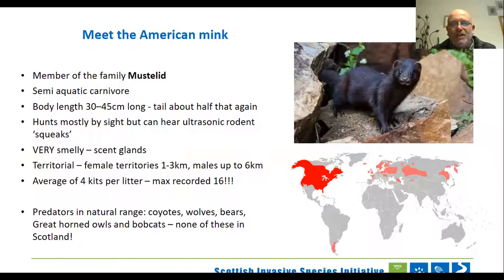Meet the mink — a little bit of history on what the animal is about. It's a mustelid, a semi-aquatic carnivore happy in and out of the water. For those that haven't seen one before, they're 45 centimetres long plus tail about half again, often dark brown sometimes with a little white bib under the chin. They hunt mostly by sight but can also hear squeaks and squeals of rodents and use those as targets. They smell — if you've had the misfortune to be close enough to one, you'll probably realise it's a good idea not to be. They're territorial: female territories are up to three kilometres, males up to six kilometres. Average four young per year, maximum sixteen.